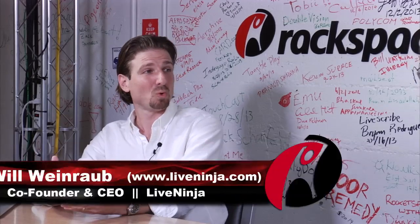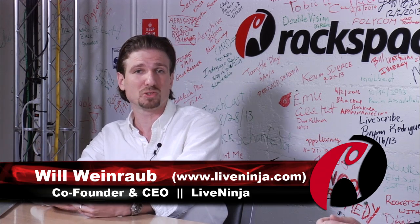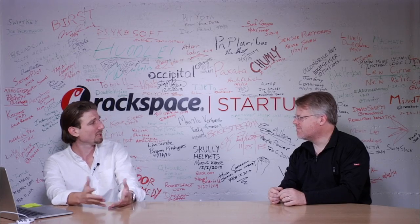My name is Will Weinraub. I'm the CEO and co-founder of a company called Live Ninja. Live Ninja is a video chat marketplace that allows you to talk with experts on different topics like doctors, lawyers, therapists, and fitness instructors. We also have a brand new product called Katana, which allows you to video chat with a customer support rep or anybody on anybody's website.